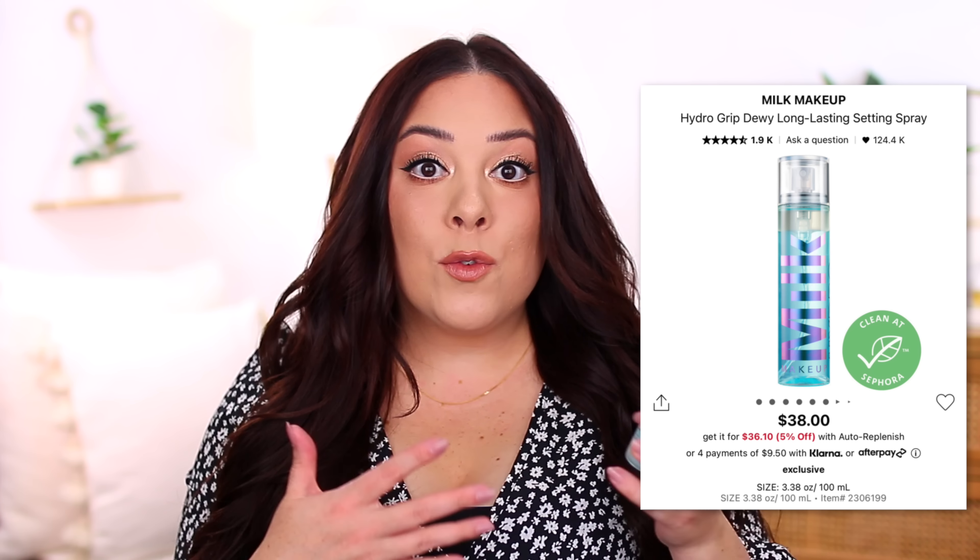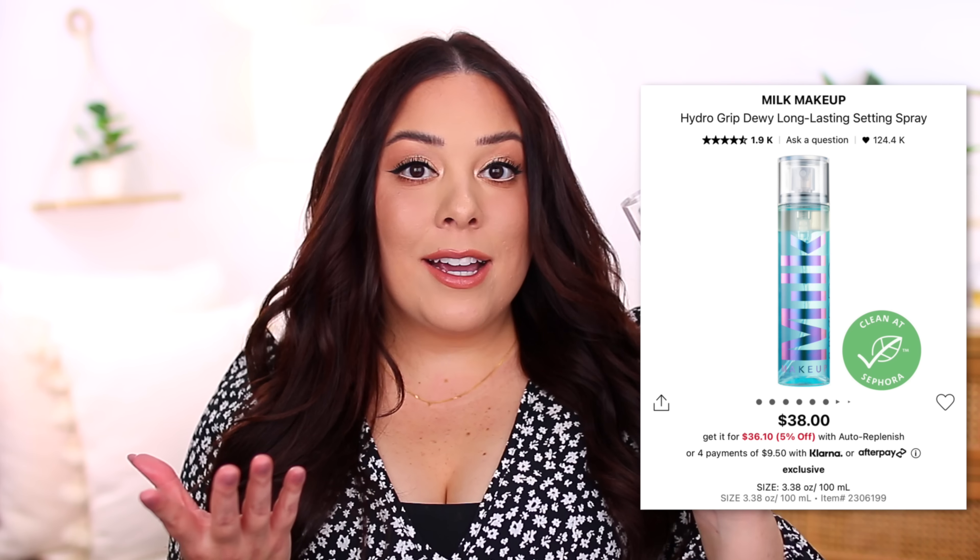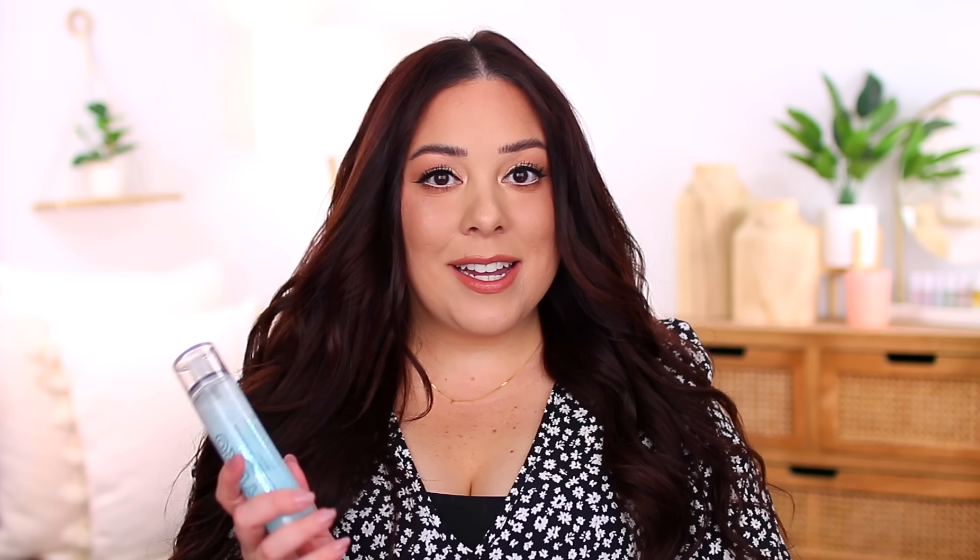It feels really hydrating and plays well with my base products no matter what foundation I wear on top. It wears so well throughout the day. It's definitely my favorite primer. If I needed a second product, I'd also mention the Milk Makeup Hydro Grip Set and Refresh Spray. It's marketed as a setting spray or a mid-day refresh, but I actually use it as a priming spray.